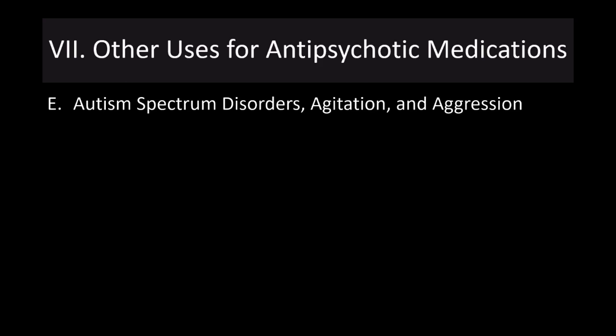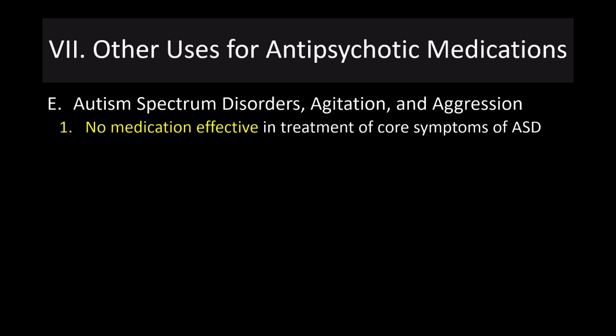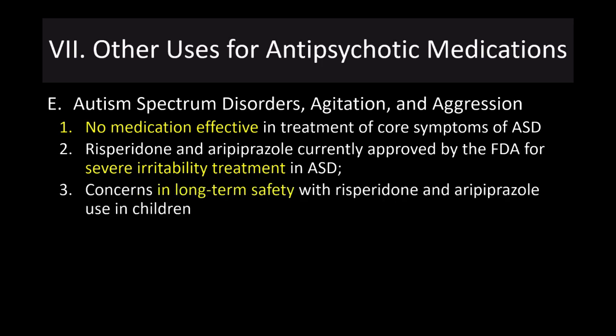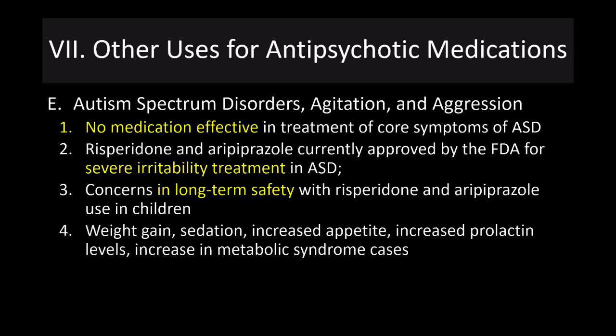For autism spectrum disorders, specifically agitation and aggression: there is no medication that is an effective treatment for the core symptoms of autism spectrum disorders. Risperidone and aripiprazole are currently approved by the FDA for severe irritability treatment in autism spectrum disorders. However, there are large concerns regarding long-term safety in children, including weight gain, sedation, increased appetite, increased prolactin levels, and increased metabolic syndrome — a very significant side effect profile just to treat irritability.